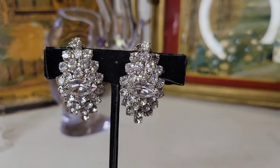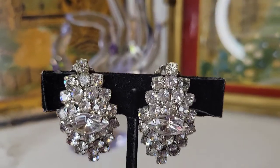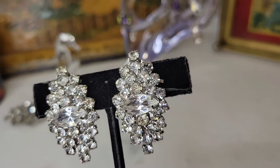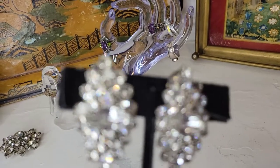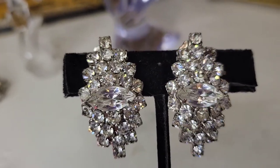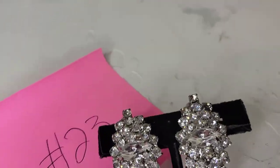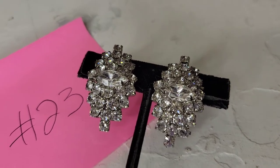Next up may be one of the prettiest clip-on earring sets I've come across. These are crystal — all faceted and pronged — with a gorgeous effect. I don't know the maker and they're not marked anywhere, but they're in excellent condition. There's a large marquee-cut rhinestone in the middle. Very blingy and hard to show! This set is going to be sixteen dollars, number twenty-three.